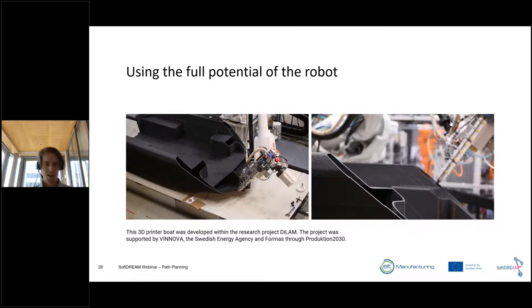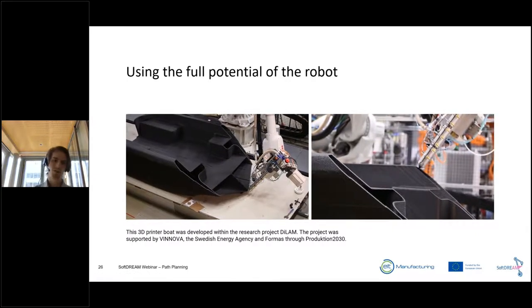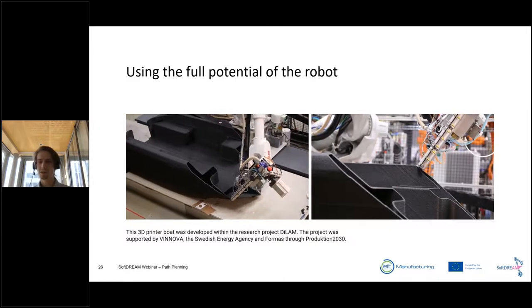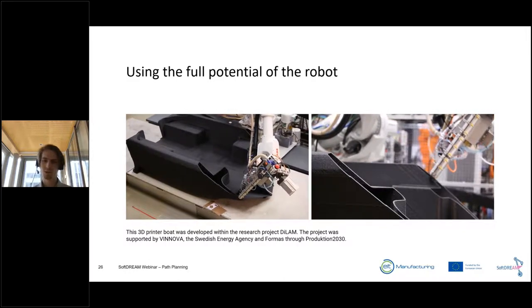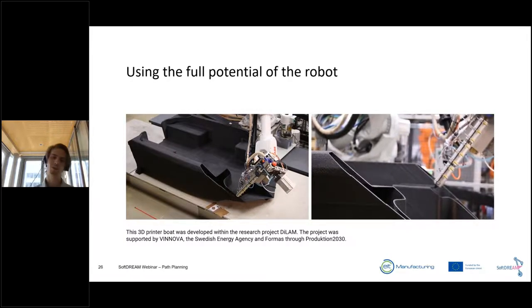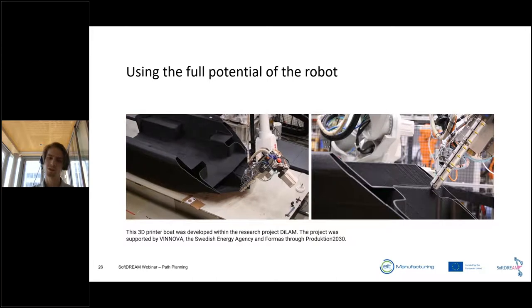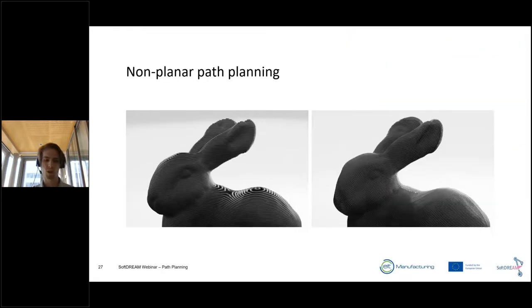First, let's look at angled slicing, which is quite popular. It's a way to use a six-axis system or a tilted extruder to reduce the need for support structure or infill. In this case, we can print certain horizontal overhangs without anything below — printing, so to say, in thin air. But this is in fact just a sophisticated two-and-a-half D printing, and not necessarily the best way to use all six axes of the robot.